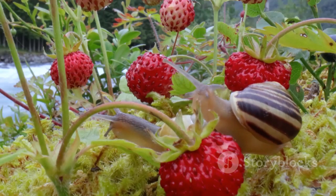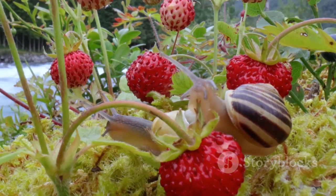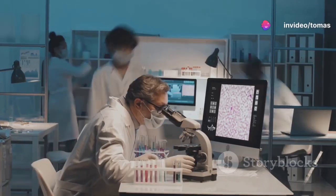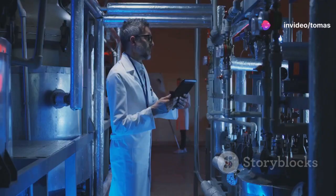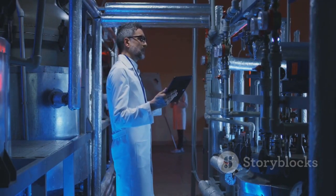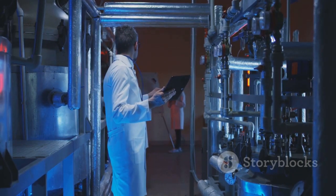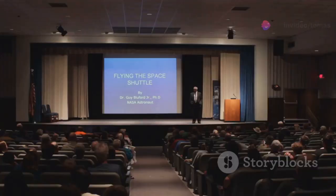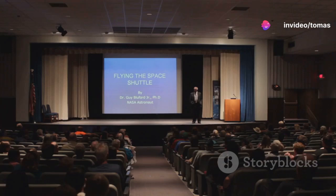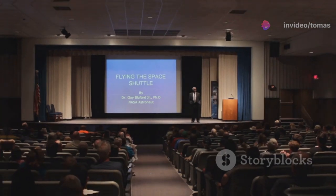Jeremy's story underscored the importance of public engagement in scientific research. The public's fascination with Jeremy's case provided valuable support for scientific endeavours, demonstrating the potential for collaboration between scientists and the public in advancing scientific knowledge. His story serves as a reminder that scientific progress often relies on the curiosity and support of the wider community.